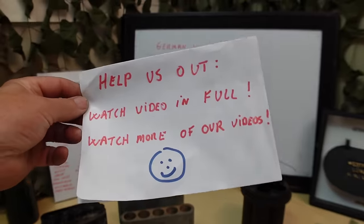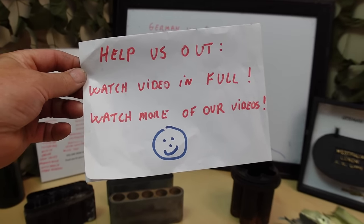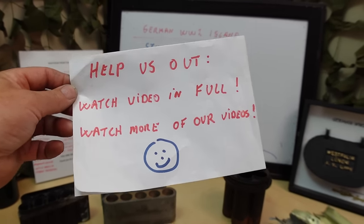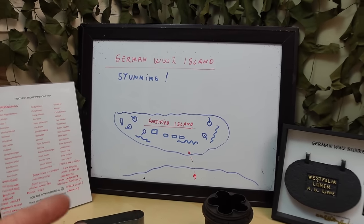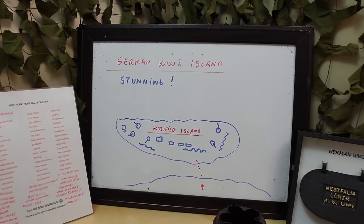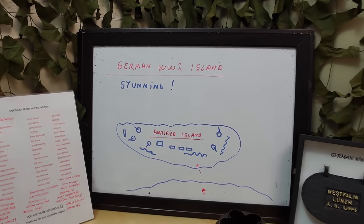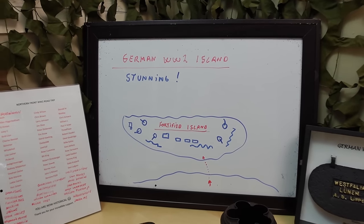If you want to help us reach more people, all you have to do is watch the video in full and don't skip, because the YouTube algorithm is not in our favor if you do. Watch more of our videos and you will definitely enjoy that. Now I will take you to one of the most beautiful and stunning locations we have ever visited. Let's go out and share this little adventure together.